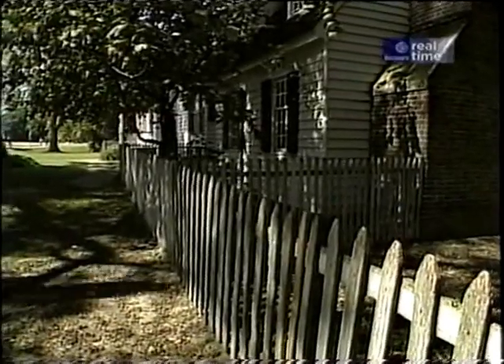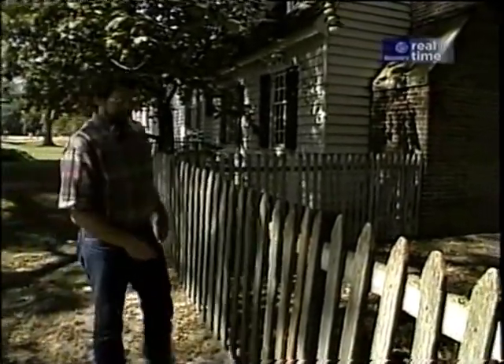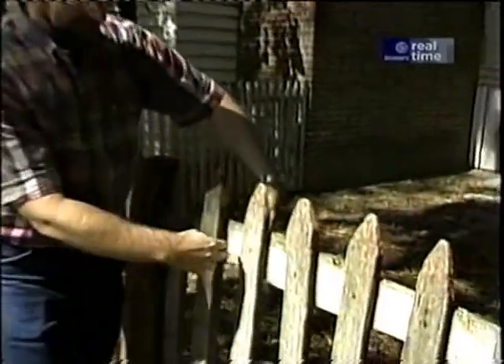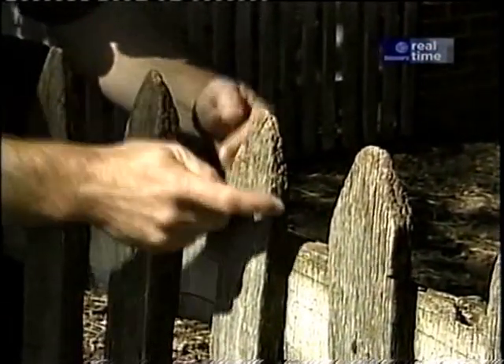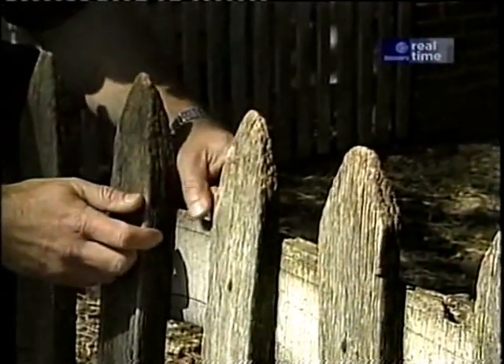Perhaps the most rustic of the picket fences is this one. The stringers are actually slabs, not milled pieces of wood, and the pickets have actually been sharpened at the top — probably done with an axe — and they appear to be hand-split.